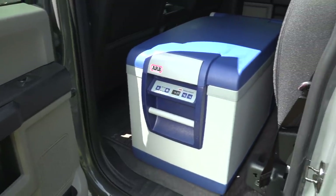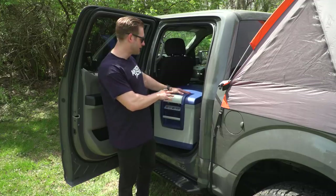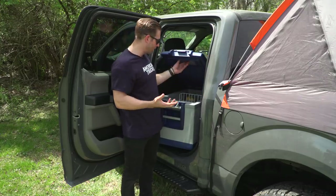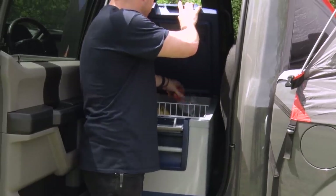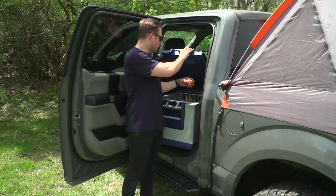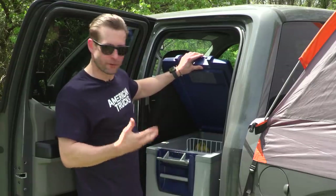Everything's fully programmable up front on your screen. You can set this thing from zero to 50 degrees. Inside is the big story here — 82 quarts, which works out to 120 twelve-ounce cans. A couple of cool things I really like: it's got a separate fruit or dairy area that keeps your stuff about five to six degrees warmer than the main compartment, so you don't get your milk curdled up or freezing on you.